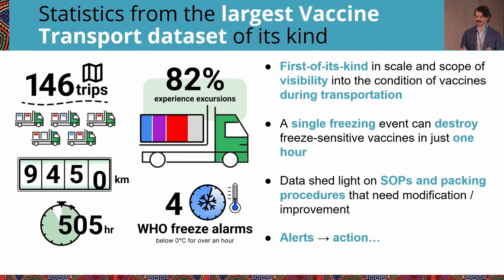There's a lot of data from this study — here are the highlights. During this time, we monitored 146 trips, over 9,000 kilometers, totaling over 500 hours. Of all the trips observed, 82% experienced some type of excursion — either heat, cold, or both. 26 trips had only cold excursions, of which four rose to the level of a WHO freeze alarm — being below zero Celsius for an hour or more.